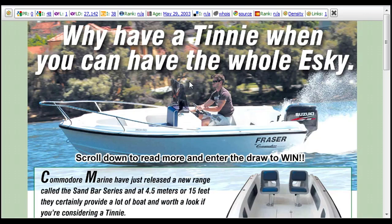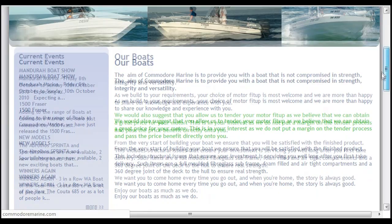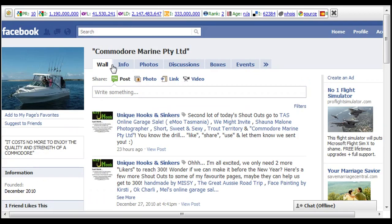I'll put links on the blog as well. You can also just go to commodore marine dot com — this is their home page. If you scroll down on the home page it'll tell you about the competition. They're also on Facebook — look them up, Commodore Marine Proprietary Limited is their Facebook page.